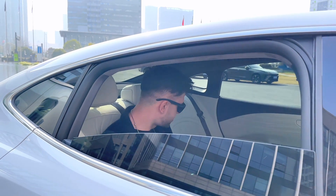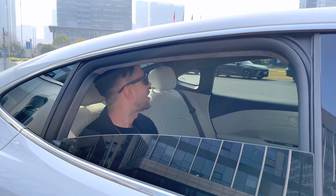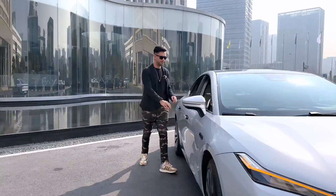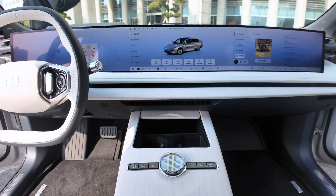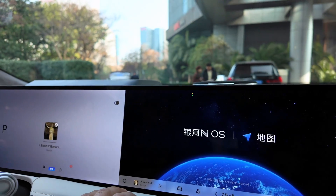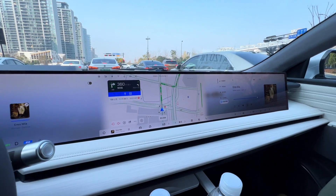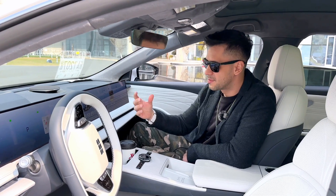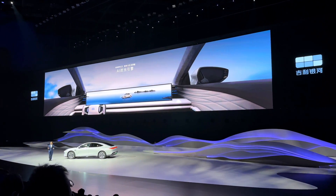It feels quite spacious — we'll give it a proper try driving to Shanghai today. Now, up front is where you really feel how premium this car is. We have a 53-inch display that's divided into three panels: one for the driver, one for media and controls, and one for the co-pilot. It offers a lot of features to make the driving experience more enjoyable, and it can adapt to different modes depending on the weather, temperature, and outdoor lighting conditions.